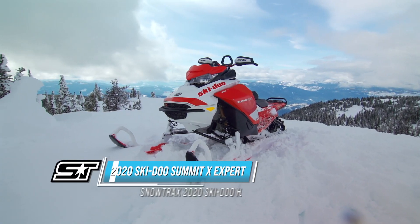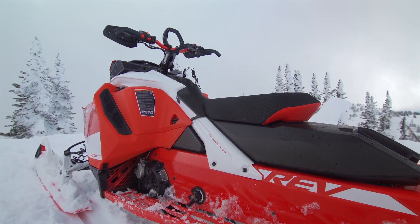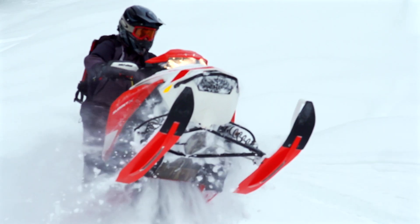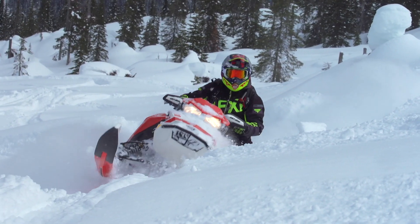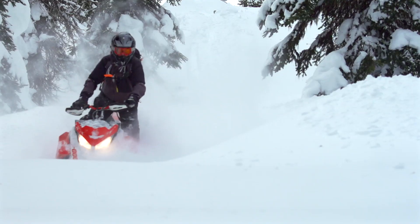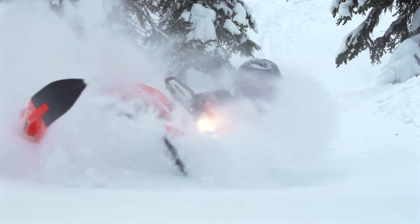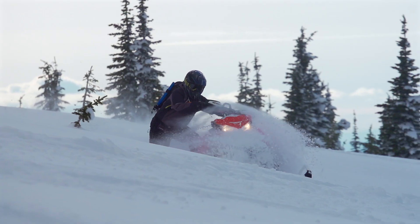The Summit Expert is the highest form of the Summit species. Visually, the Summit Expert stands out in a crowd with its ergonomically lowered seat, narrow handlebars, and lowered bar riser. For those who know their Ski-Doos, there's the imposing presence and ultimate functionality of Kashima-coated KYB dampers all around. The Summit Expert uses Ski-Doo's proprietary T-Motion rear skid, which allows the rear arm to rock from side to side, aiding pilots in side-hill maneuvers.